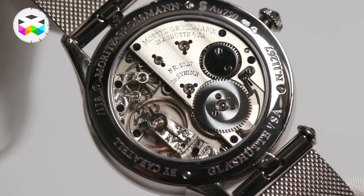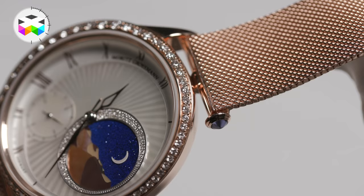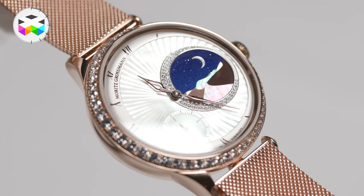And the second one is our Tefnut 1001 Knight with a new golden Milanese bracelet — so it's a very fantastic, beautiful ladies piece. The next step will be Tokyo, and in May we will go to Hong Kong, and in June to London.